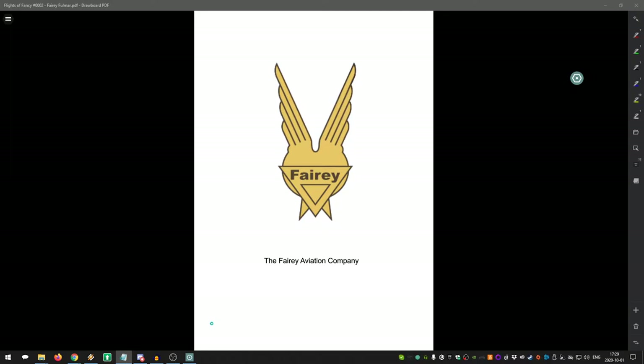The Fairy Aviation Company has that moniker attached to most if not all of its planes. It was created in 1915 by Charles Richard Fairey and Ernest Oscar Tips, following their departure from the Short Brothers company. A common theme for early aviation companies is producing designs under licenses or as a subcontractor for other manufacturers.